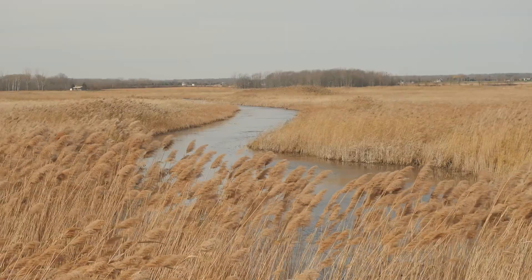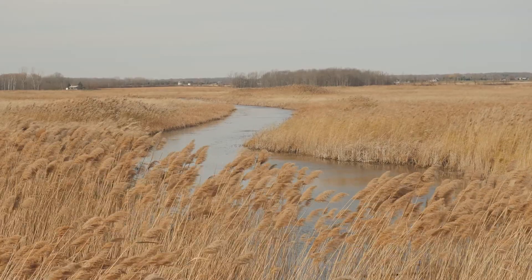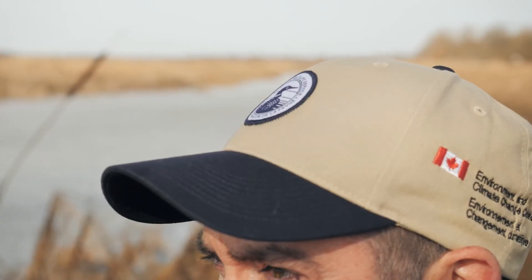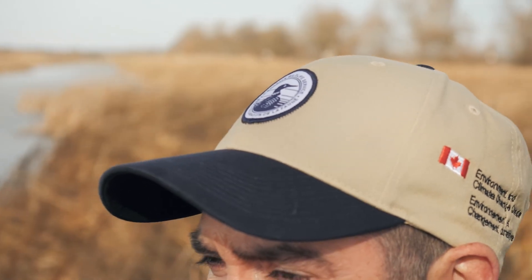Wetlands provide habitat for fish and wildlife. They also help control flood events and protect shorelines, and also provide recreational opportunities such as canoeing, fishing, hunting, and bird watching.